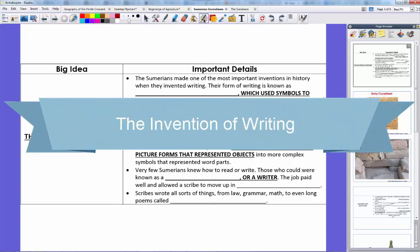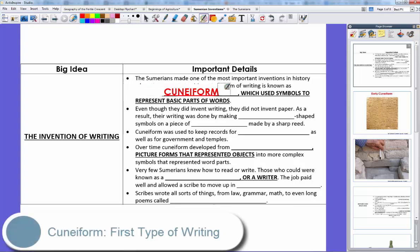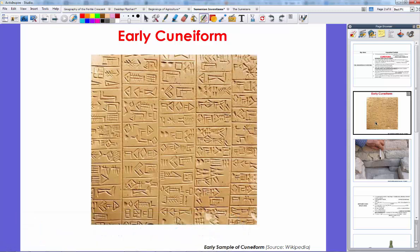The Sumerians made many important inventions, but the most important was probably their writing. They invented writing, and their type of writing is what we call cuneiform. Cuneiform used symbols to represent basic parts of words. Here's an example of early cuneiform — these individual shapes mean certain word parts, and when you put them together you make words, kind of like our alphabet, which we'll talk about in the final lesson in this chapter.